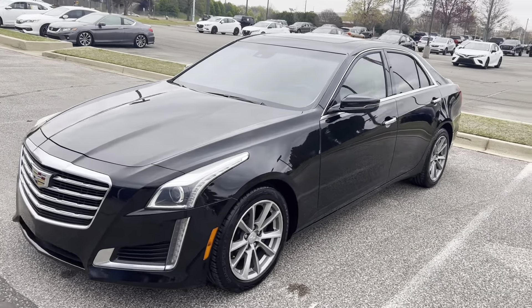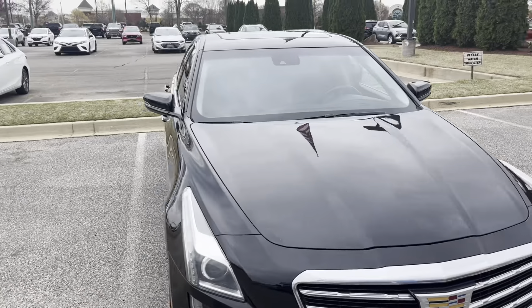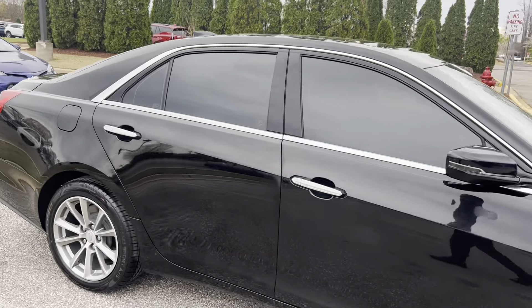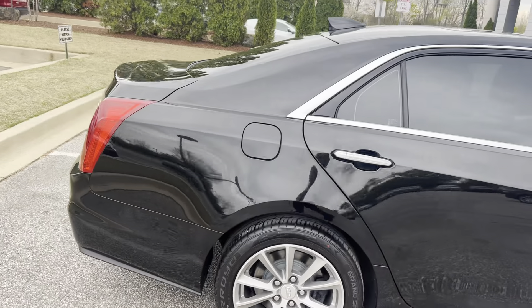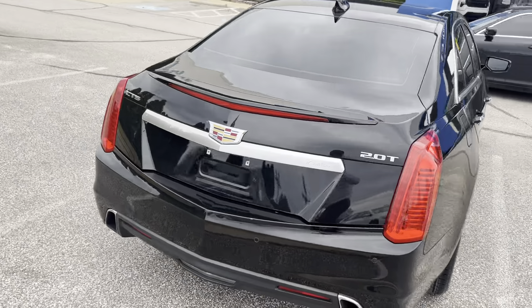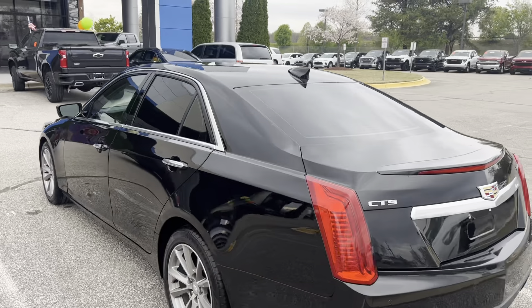2019 Cadillac CT5, 87,000 miles on it, black in color with gray leather interior, good-looking tires with alloy wheels, sunroof, 2-liter turbocharged engine, dual exhaust with rear backup sensors and rearview camera.